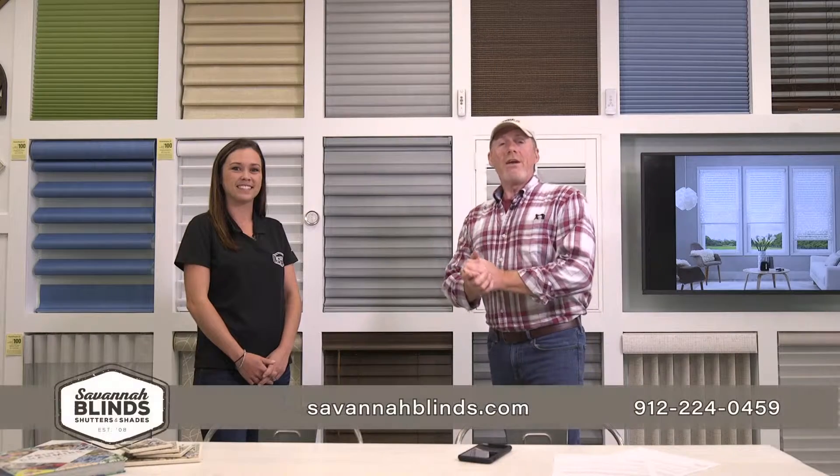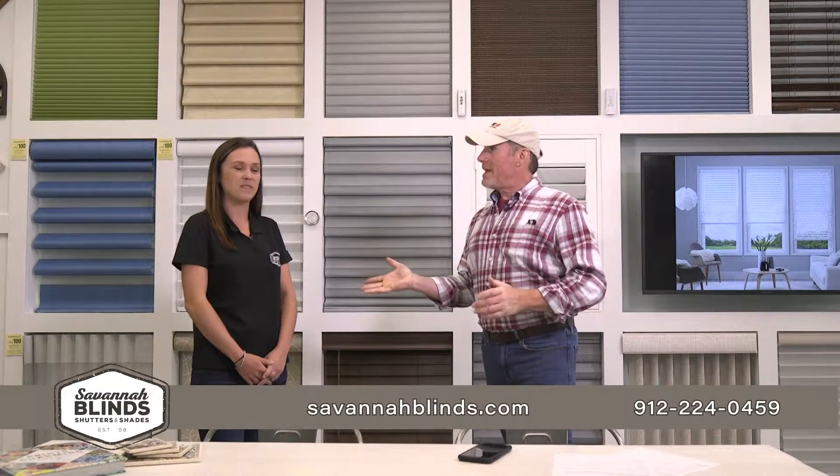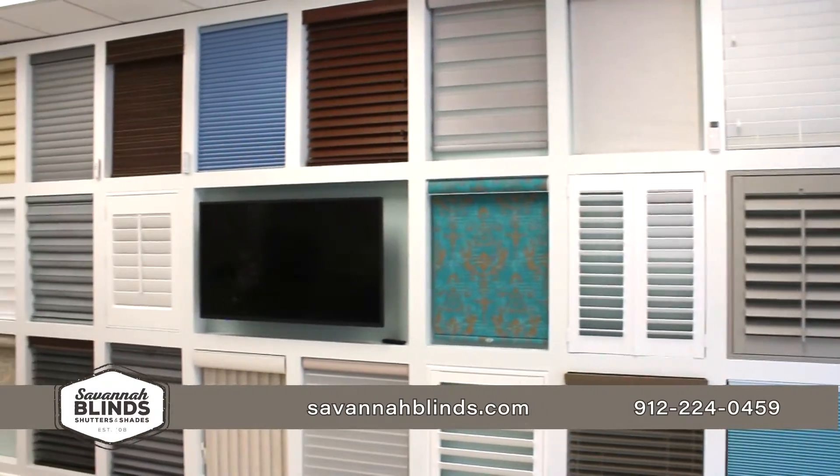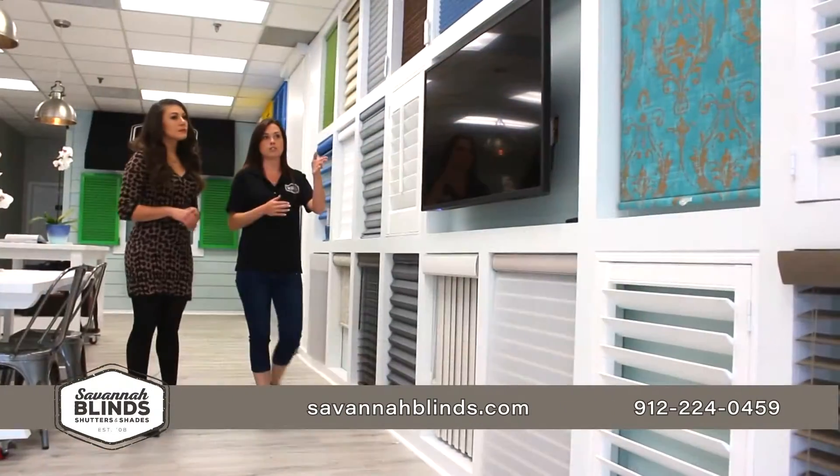Window treatments can add personality to your home, but also provide energy savings and security. Let's go check out Savannah Blinds. We're here at Savannah Blinds with Nikki Pettit. Savannah Blinds prides itself on being a one-stop shop for everything shades and blinds. Give us a little overview of what you have.